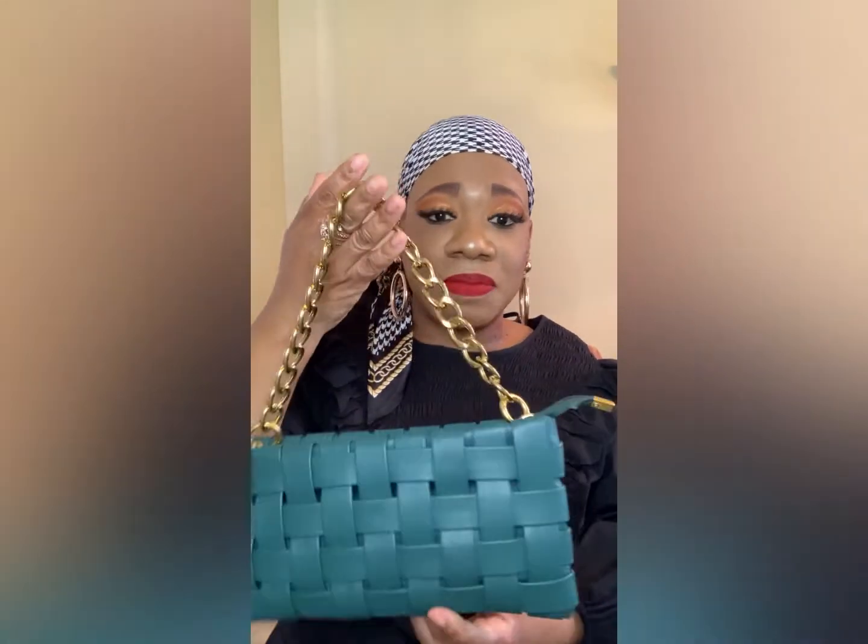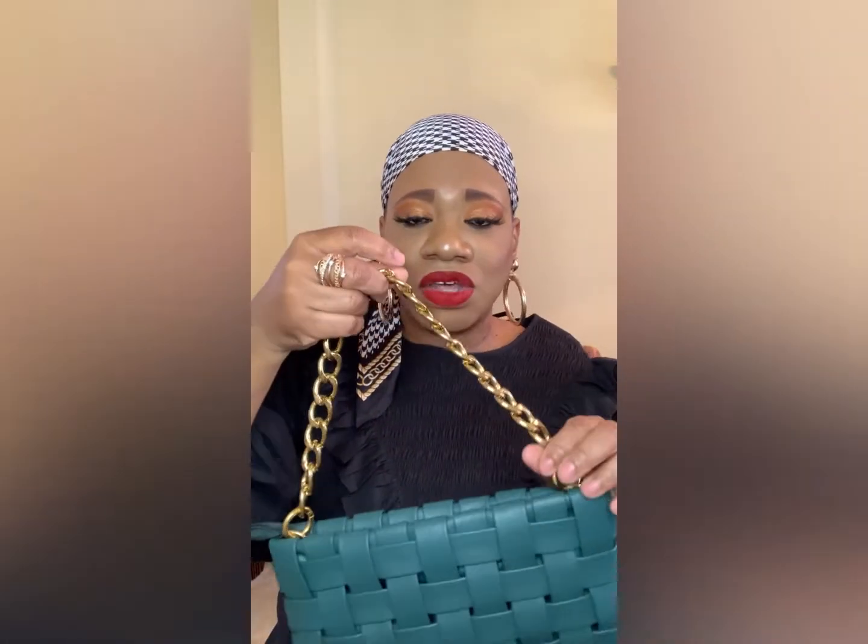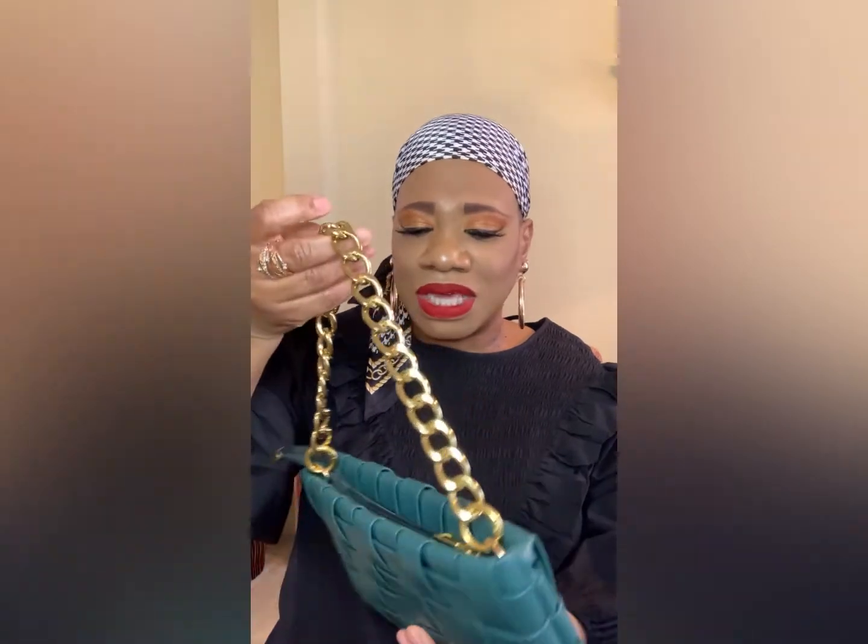This bag is everything — I purchased it from Amazon for about $26 with a little coupon. This basket weave bag is going to be really popular for spring. I love the color — don't be afraid to add color bags to your wardrobe. It has a gold handle and it can be a crossbody as well. This greenish color is going to be really big for spring.